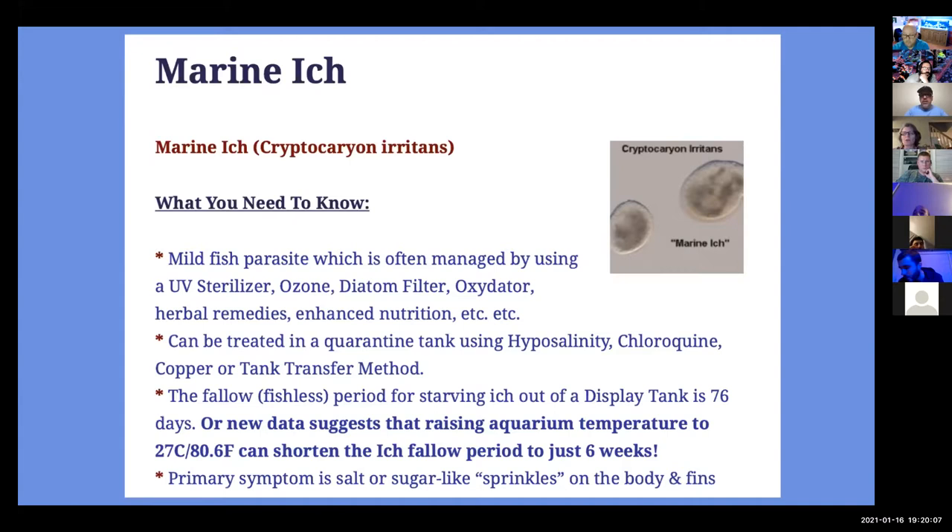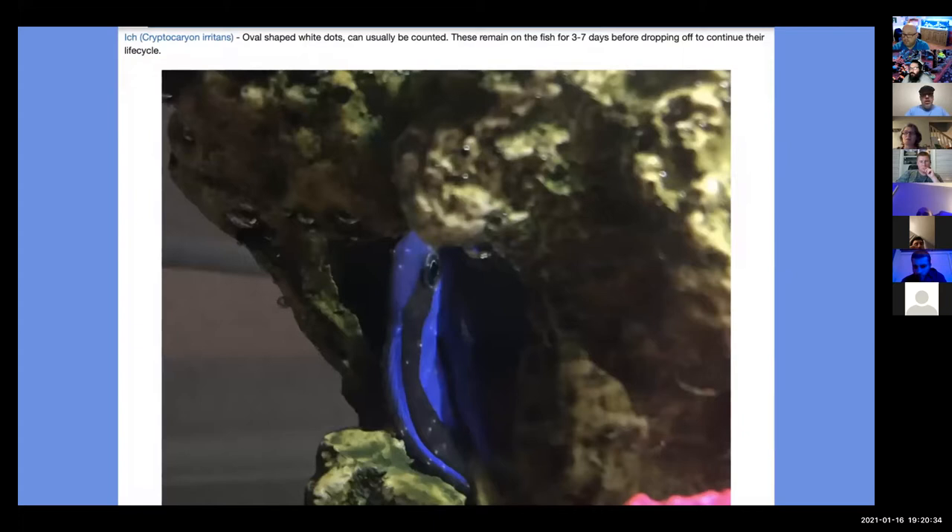New research from just last year suggests that raising aquarium temperature to 27 degrees Celsius (80.6 degrees Fahrenheit) can shorten the ick fallow period to just six weeks. The primary symptom of ick is salt or sugar-like sprinkles on the body and fins. As you can see here, we have a hippo tang with ick. The oval-shaped white dots can usually be counted, and they remain on the fish for three to seven days before dropping off to continue their life cycle.